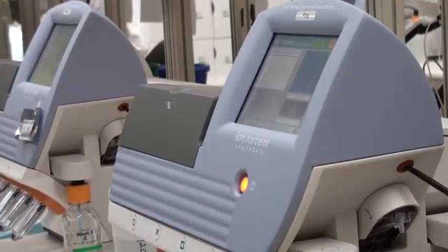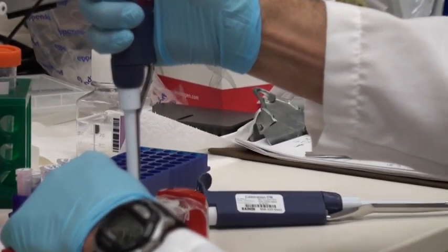DNA sequencing using Life Technology's Ion Personal Genome Machine is helping researchers in Germany isolate the new hybrid E. coli strain behind the deadly outbreak.